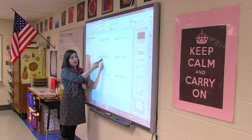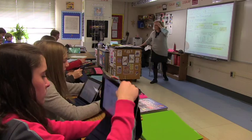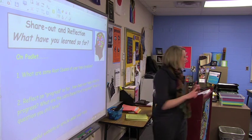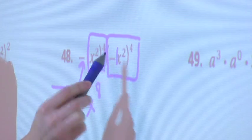One of the reasons that Minnetonka Public Schools has been as successful as they've been with technology use is that their approach has been very planful, it's been thoughtful, and it's had a strong professional development and professional support component to it.